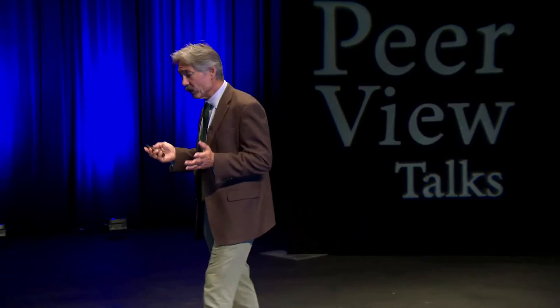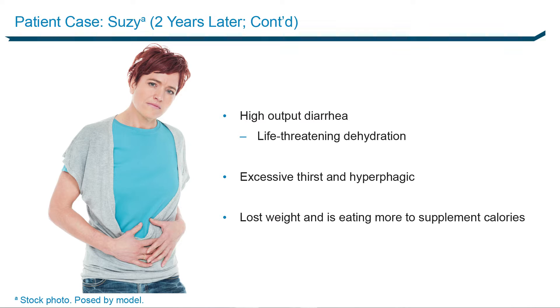Her biggest complaint is high-output diarrhea. She almost died the first six months because she got so dehydrated it was hard to keep up with the output. Now, two years later, she's constantly thirsty, hyperphagic — she just wants to eat all the time. And the more she eats, the more diarrhea she has. She's lost weight — she used to weigh 145 pounds and is now 112.